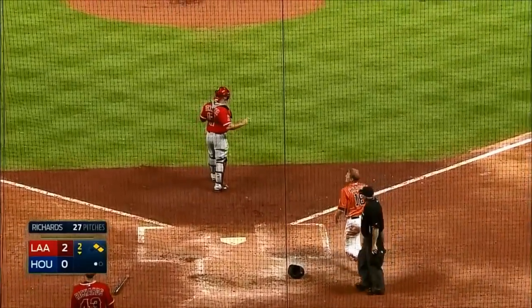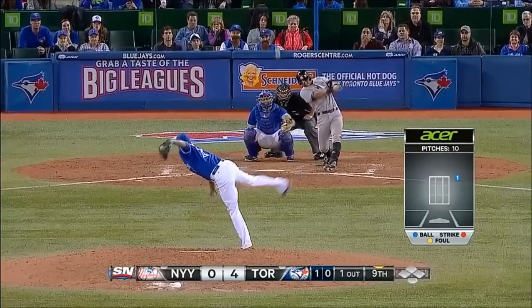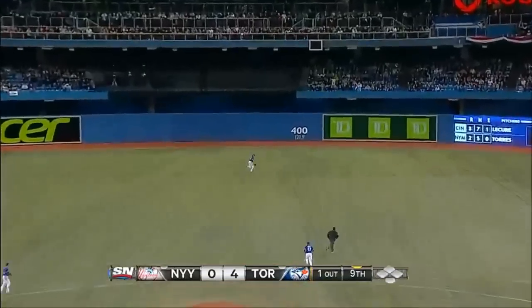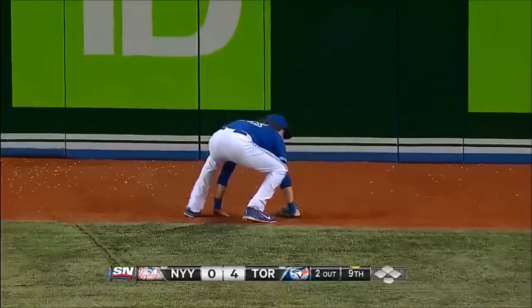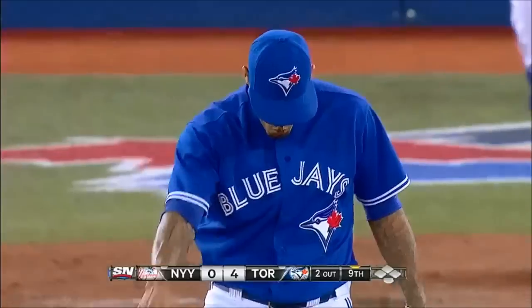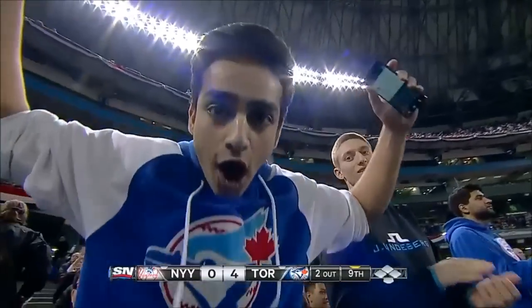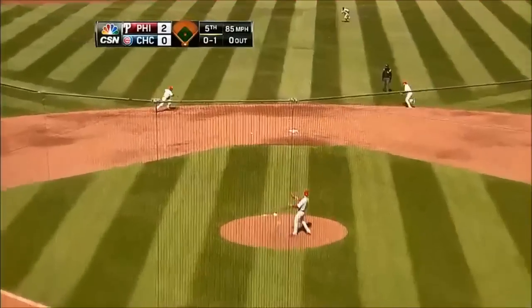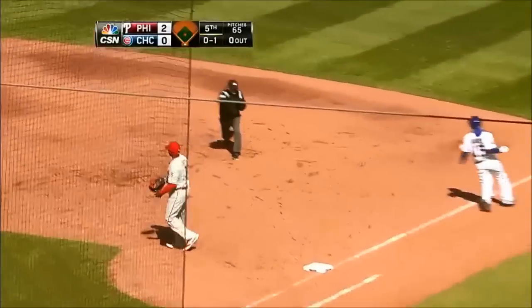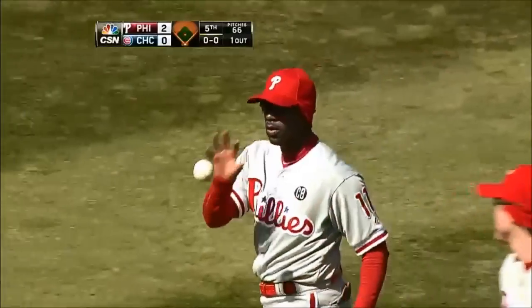What a throw by Mike Trout, two down! Cervelli hits it hard again, Rasmus on the run makes a heck of a catch! That ball was slicing away from Rasmus. Back toward the middle, Rollins gets to it, rolls, throws, and it's in time to get Darwin Barney. What a wonderful play by Jimmy Rollins!